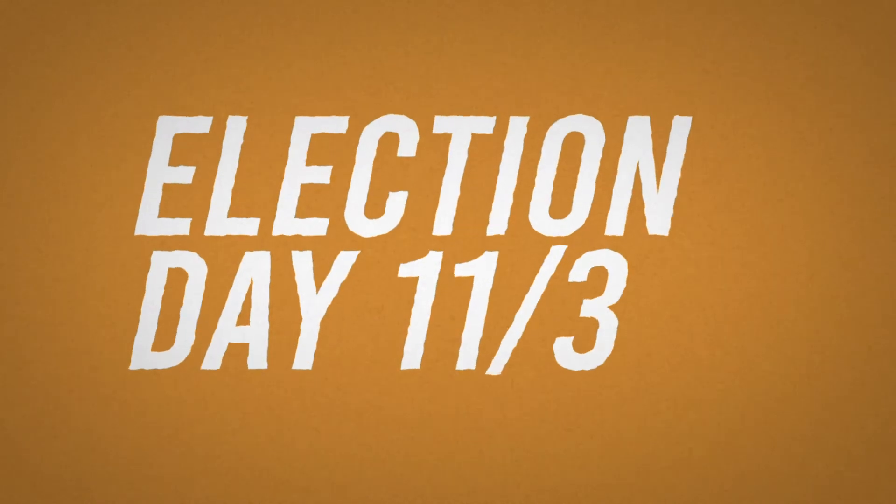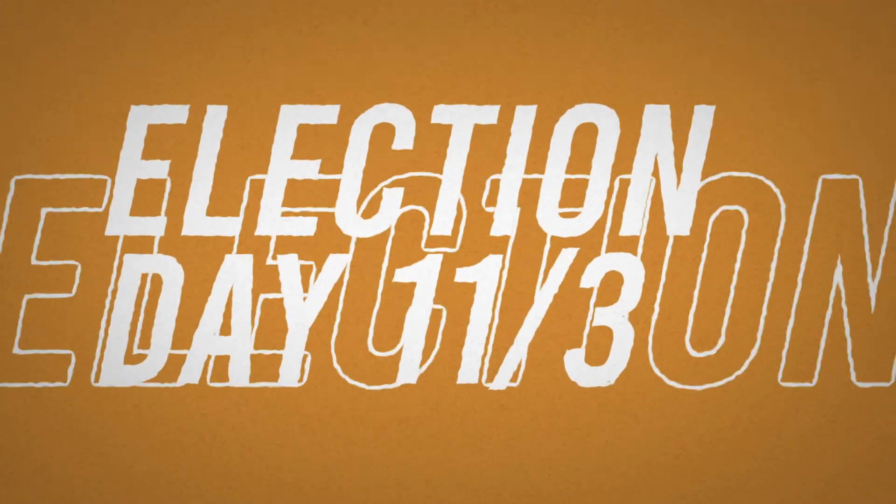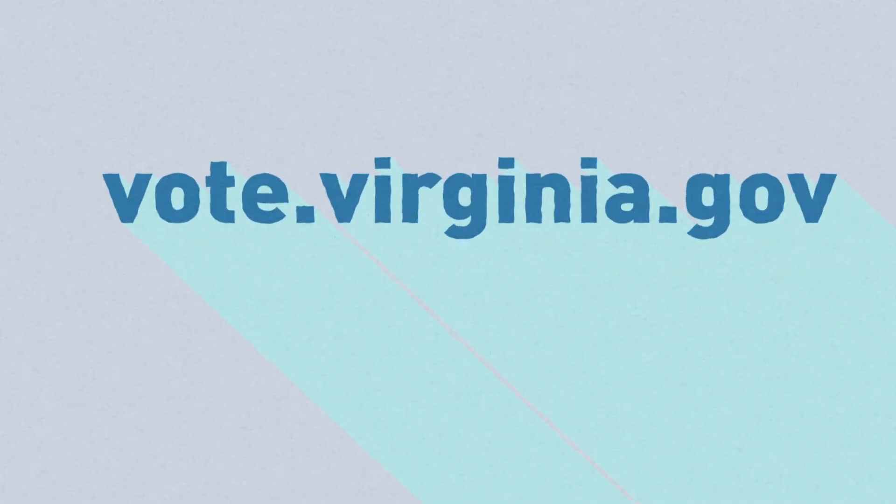On November 3rd, you can vote on general election day, but you will need to go to your assigned polling place. You can find that by going to your voting website for whatever state you're in. For us, it's vote.virginia.gov, and you can find your assigned polling place by looking at Check My Voter Registration — they'll tell you right there.